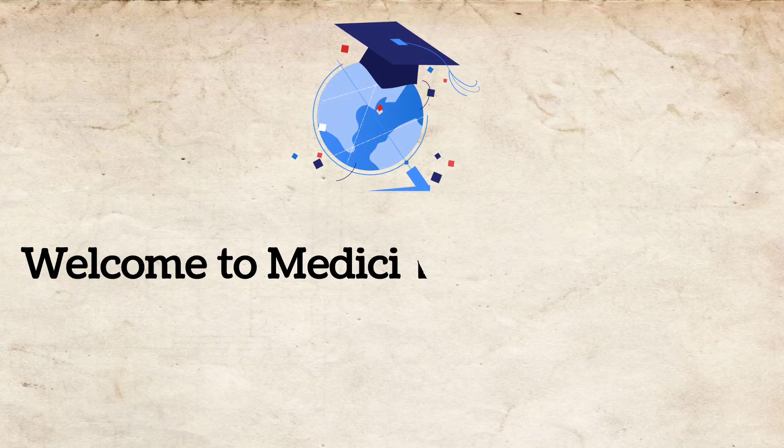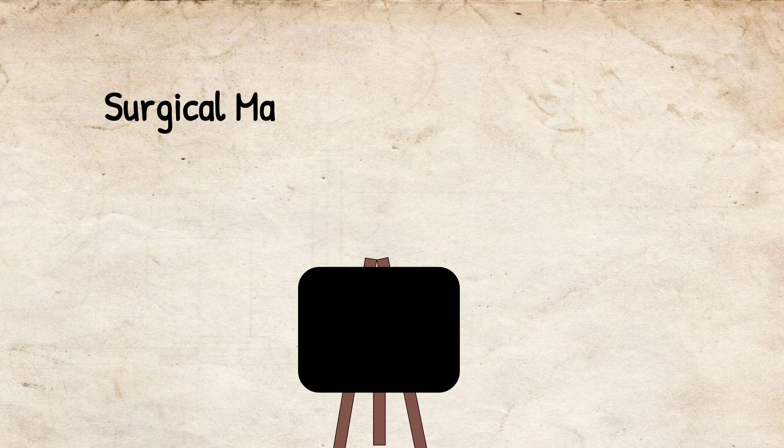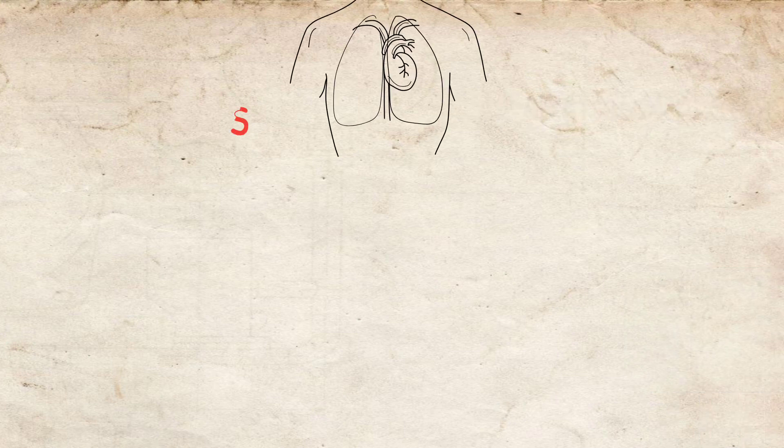Welcome to Medicine Handy Points. Today the topic is Surgical Management of Mitral Stenosis. Let's first discuss some salient features of mitral stenosis.